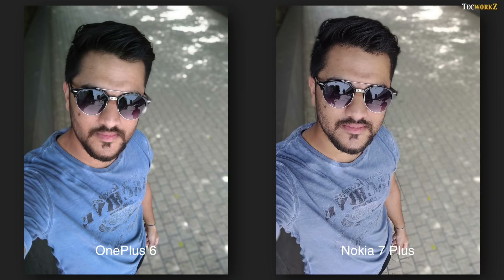Both phones capture good looking selfies with their 16 megapixel front facing cameras. OnePlus does slightly better with dynamic range, just as it did with the rear camera, and it also adds a little bit of sharpening in post processing. Both can take portrait images with the front facing camera. OnePlus 6 got this feature with a recent software update, so it is not the best at detecting edges, especially around the hair. At the time of making this video, I prefer the front facing portrait images from the Nokia 7 Plus.